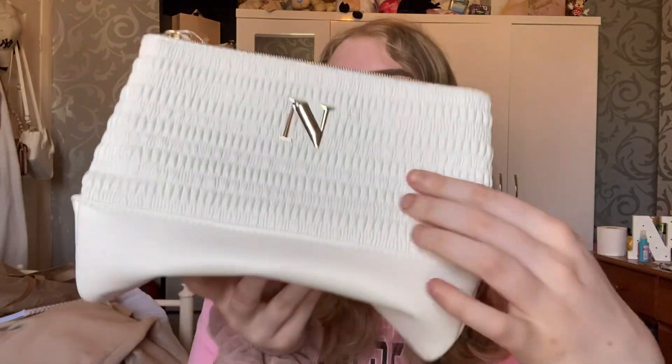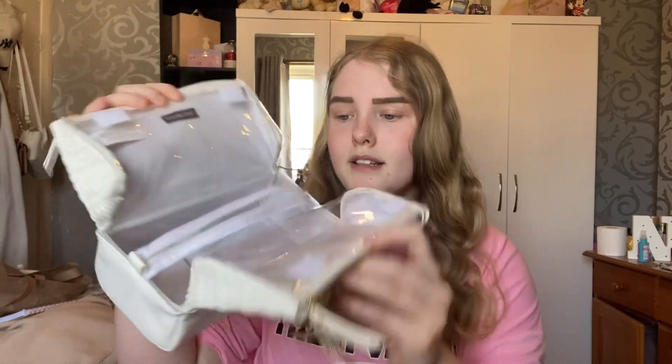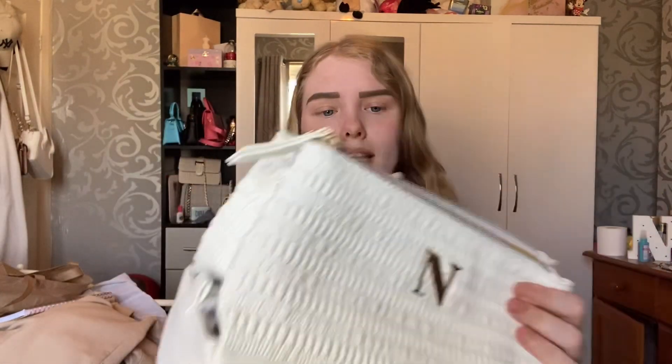Next I picked up a few nice bags for toiletries and makeup. I thought I'd use this one for my makeup — I got a letter N because my first name is Natasha. It's a cute little white bag with gold letter detailing, and it comes with two zips on top plus another compartment so you can open it up. This one was seven pounds.